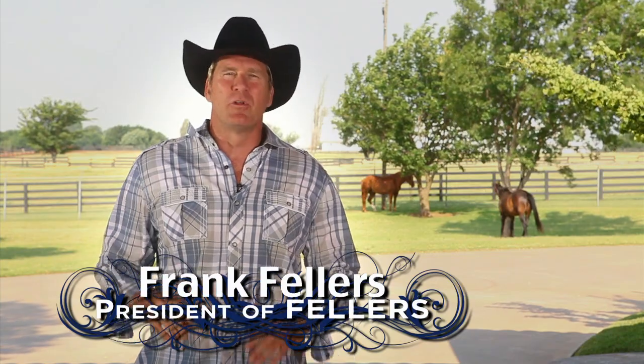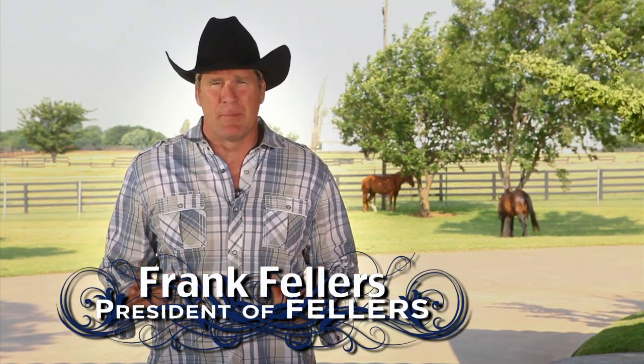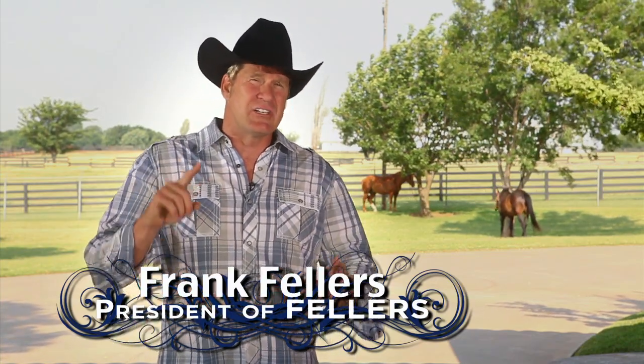Hello, I'm Frank Fellers. I'm the president of Fellers, and we're the world's largest wrap supply company. We supply the folks that actually do those wraps. They're called wrap providers, and they're called Fellers Certified Wrap Providers. In this video, we're going to show you how a Fellers Certified Wrap Provider can transform virtually any wall or window into something just as amazing, with a vinyl wrap.